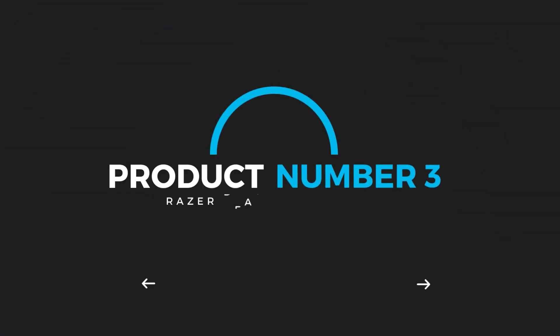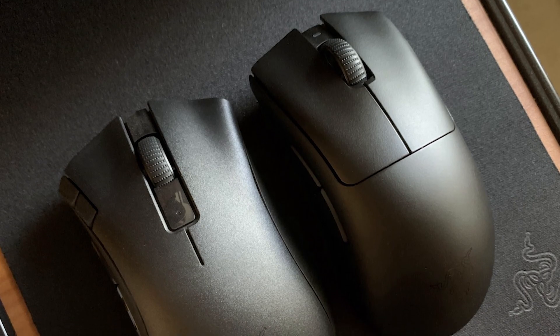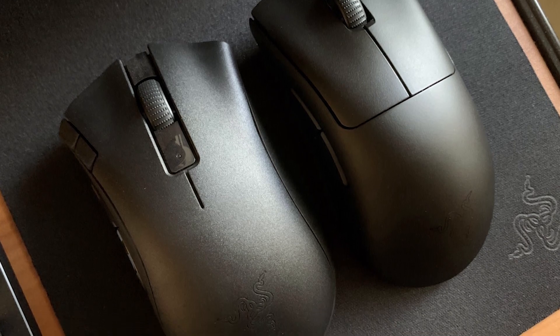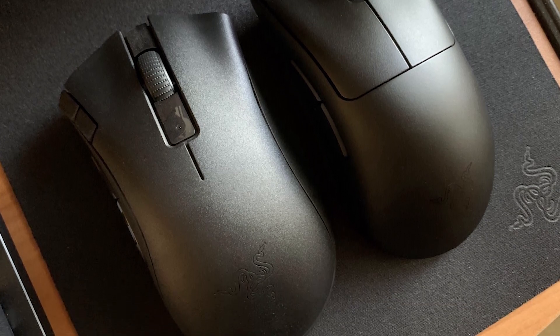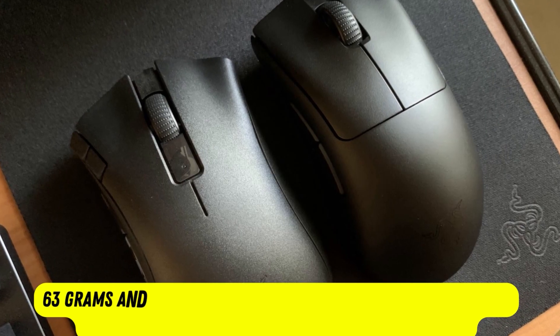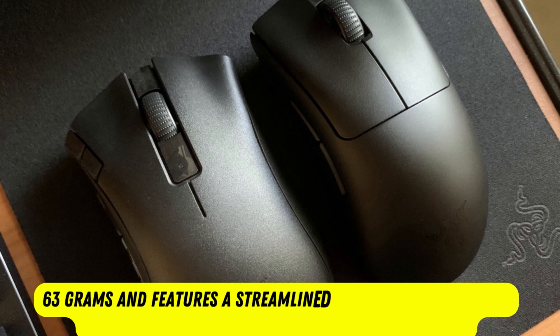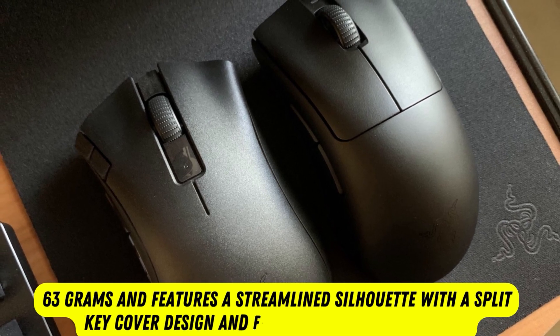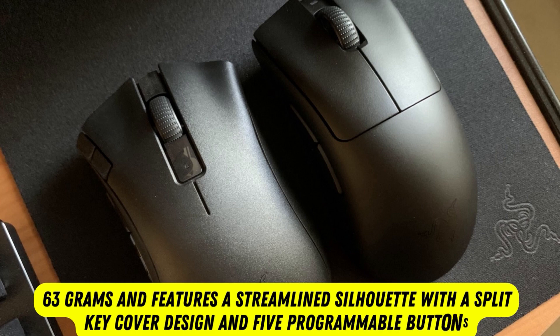Product number 3: Razer DeathAdder V3 Pro. Razer's DeathAdder V3 Pro sports a subtle but significant redesign that makes it lighter, more tactile, and more ergonomic than its predecessor. The new V3 Pro weighs just 63 grams and features a streamlined silhouette with a split-key cover design and 5 programmable buttons.